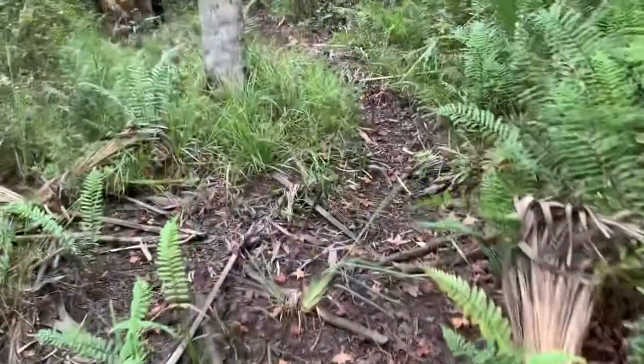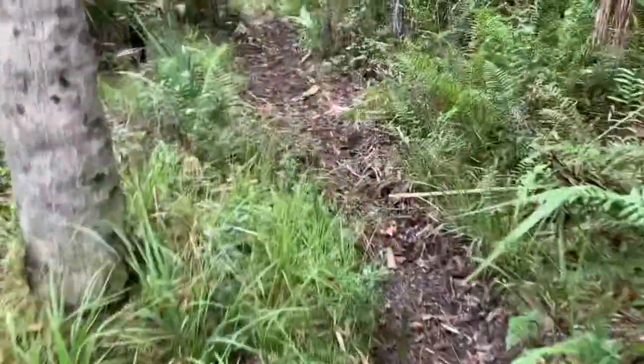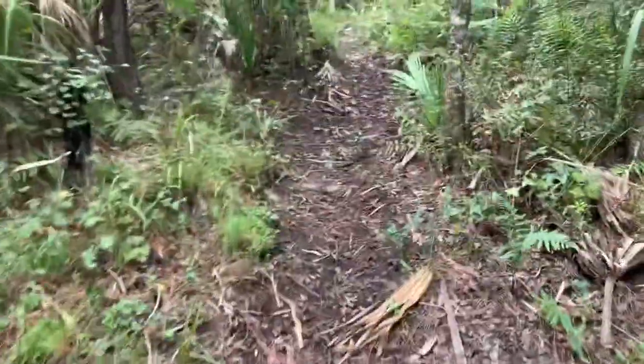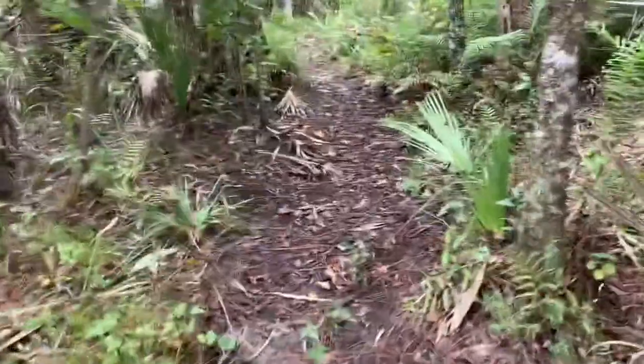Certain parts of the year, I'm definitely going to be wading into a swamp. Right here in this part of the trail, you can see the water lines. All of this would be underwater. But not today — it is dry.